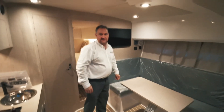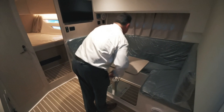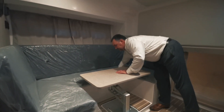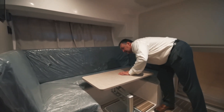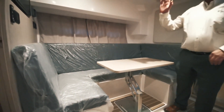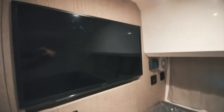We have a nice spacious saloon here. It's quite nice as far as the table is concerned — a spacious saloon with a nice hi-lo table which obviously goes all the way down to create an extra bed, with the extra cushion that goes in there. There's a nice Sony TV there which is standard.